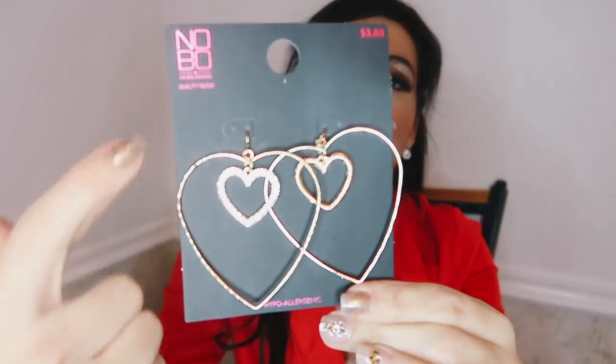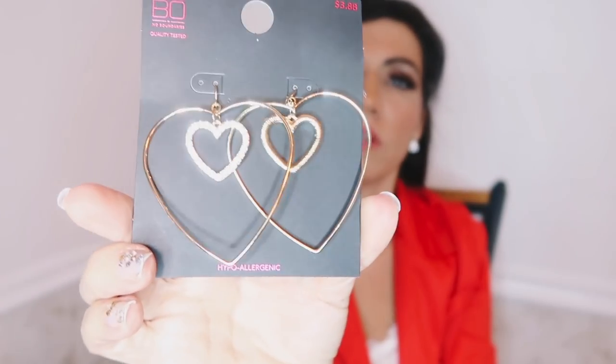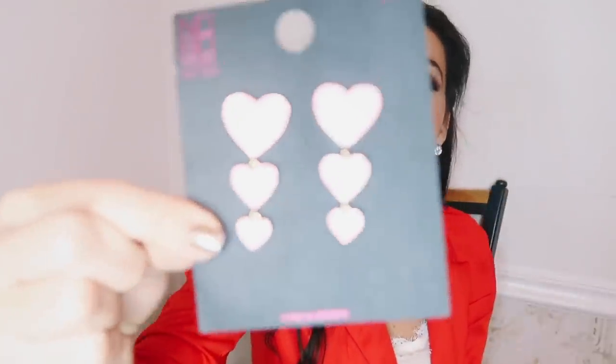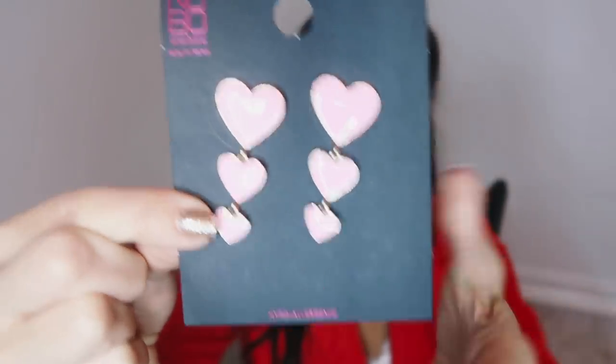I also picked up some jewelry — last minute Valentine's Day options. First are these big heart earrings with a little rhinestone heart in the middle — really nice and lightweight. They're only $3.88 and they just slide right in. Super easy — any outfit will be Valentine's Day themed. Then I also picked up these baby pink enameled earrings with gold on the back and little dangles — also $3.88. For being enameled, they're not really that heavy. And that is it for today's haul!